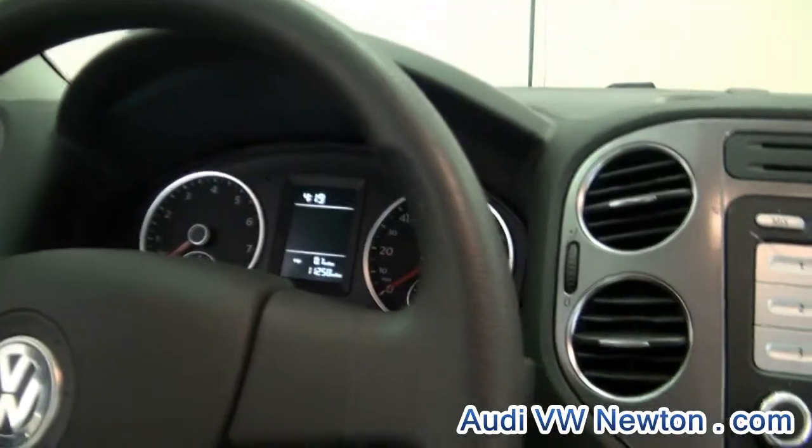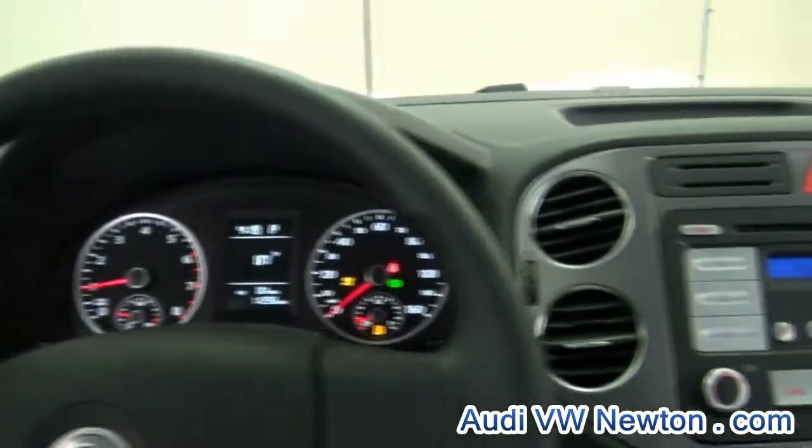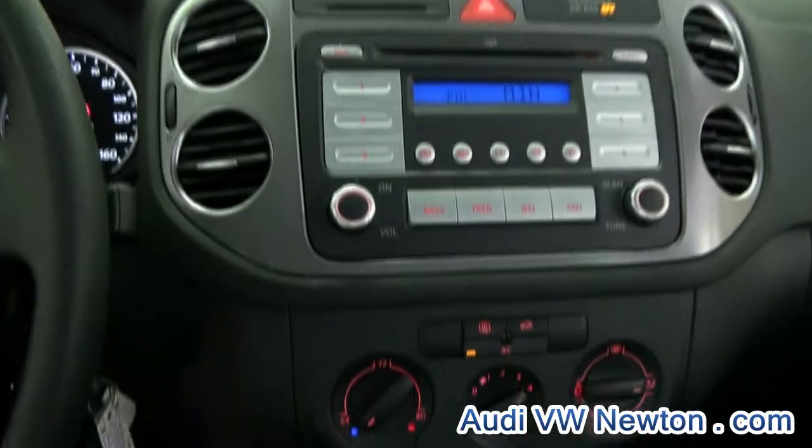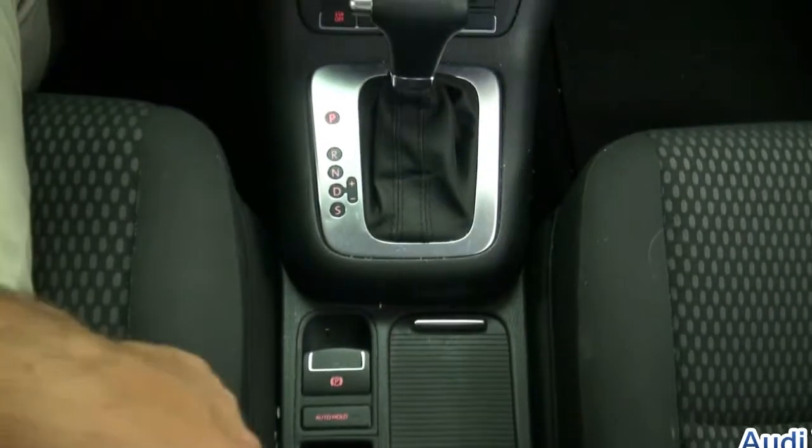Really looks nice here — let's turn it on. The gauges are really what makes these; it's got the white and the blue. Always looking nice. It has the auto hold feature and the cup holders there.